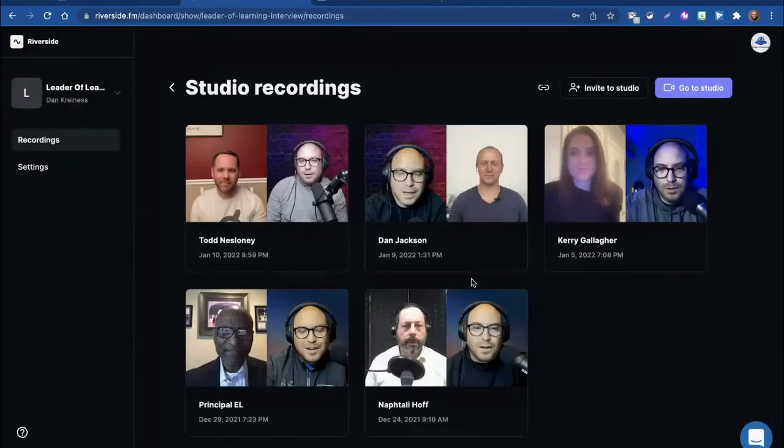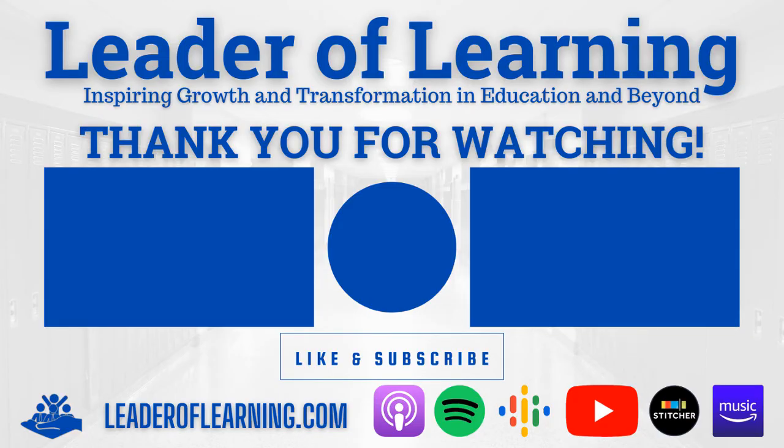Thank you, Riverside, for making it just that easy to finally delete our recordings.